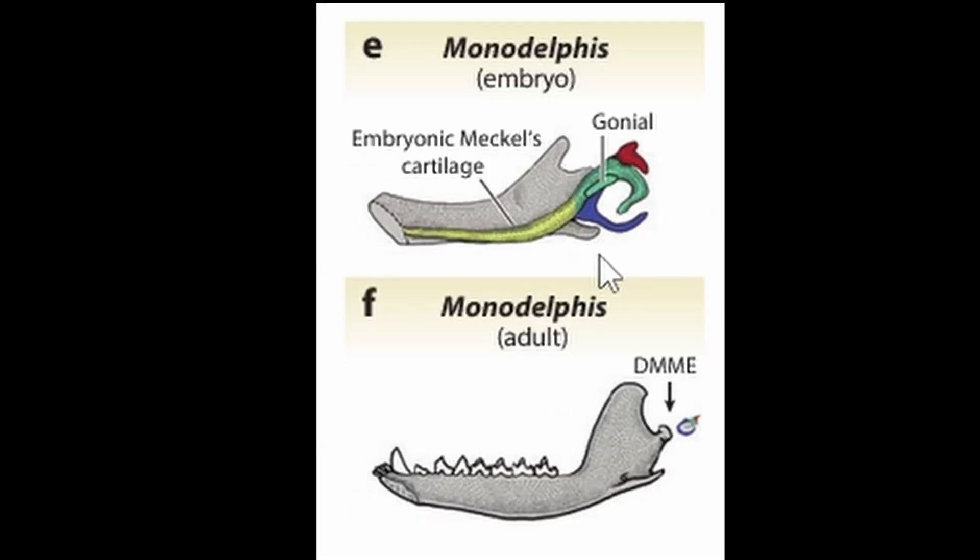Let's go to a mammal that's still alive. This is Monodelphis, the short-tailed opossum. You can see here in its embryo stage it still has Meckel's cartilage, and it still has the same bones as the Cretaceous mammal we looked at before. But by the time it becomes an adult, all of those bones and cartilage are gone. What's happened is that the embryonic Meckel's cartilage has dissolved, and you can see here in the Monodelphis adult there is a gap between bones.